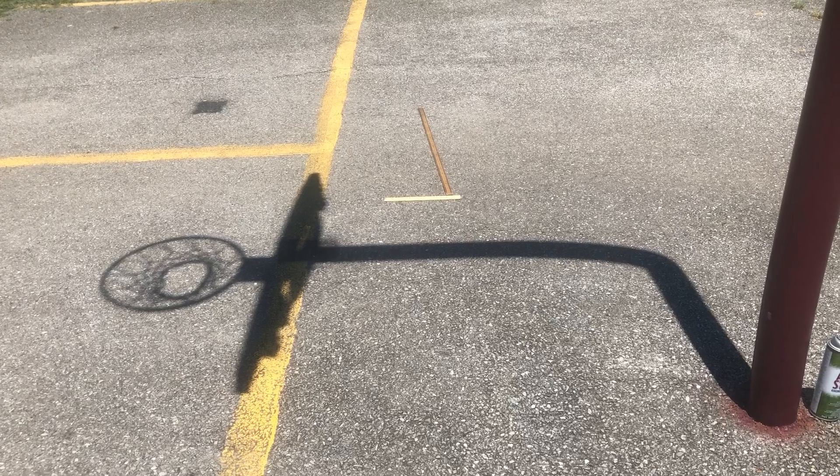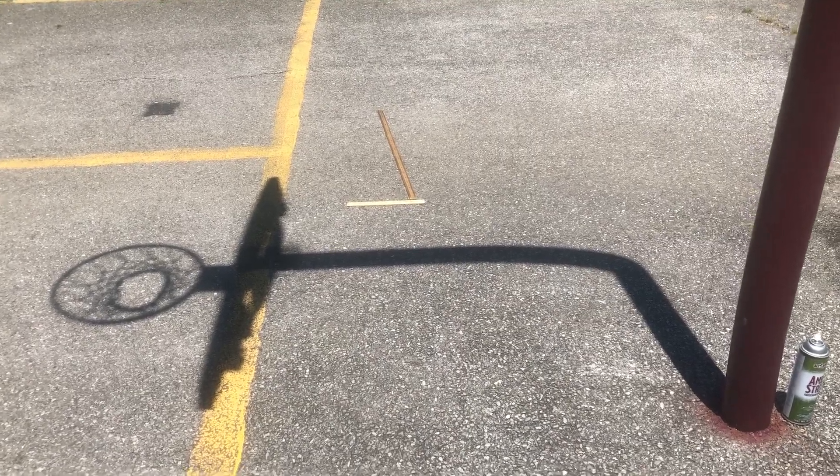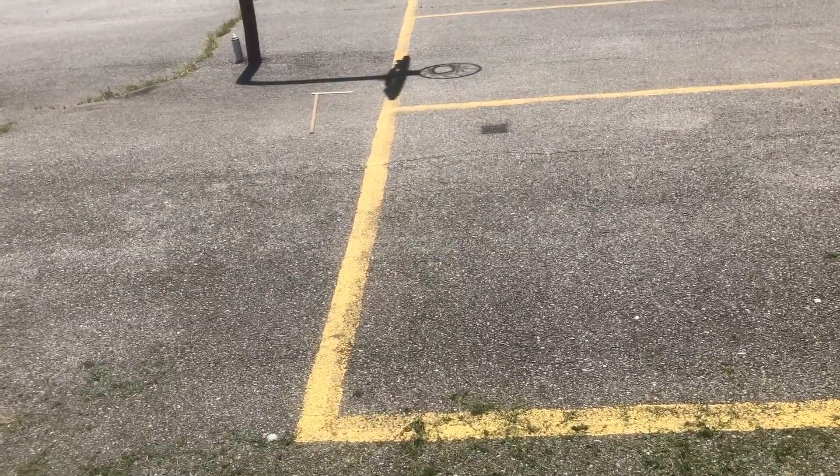We're getting close to the summer solstice and we're getting to the time of year where we have the shortest shadows we can possibly get. If you take a look at the mark for the summer solstice — it's kind of hard to see — that black square is getting real close to that mark right in that corner, so we're almost at that shortest shadow. The shadow earlier in the year was over here in comparison for the spring and autumn equinox, and then way out here, covered up by grass, is where it is in December. So we have quite a bit of difference.